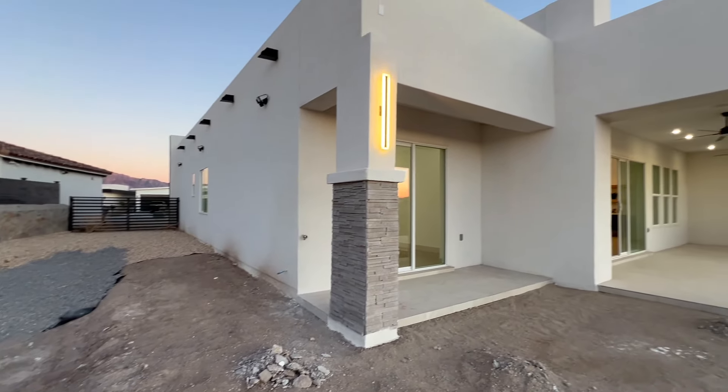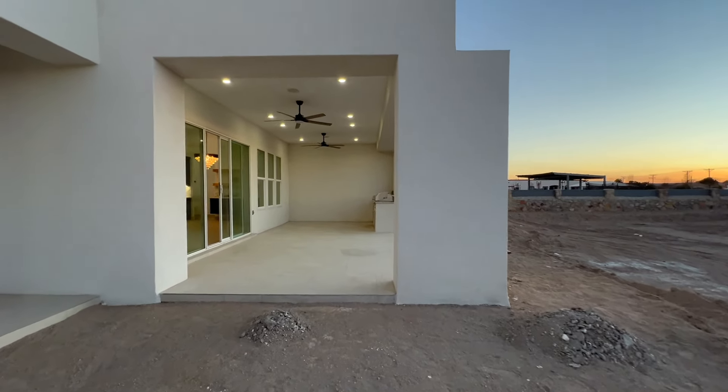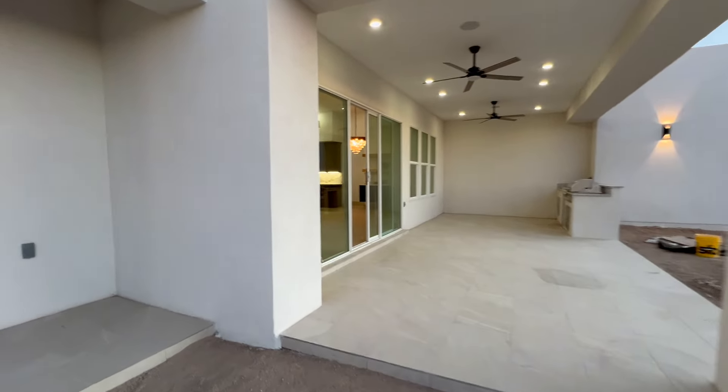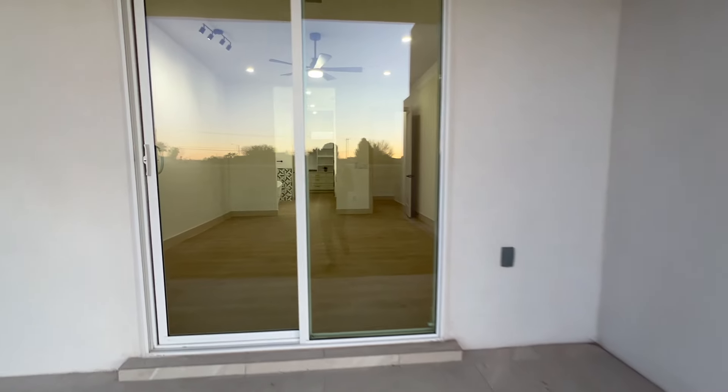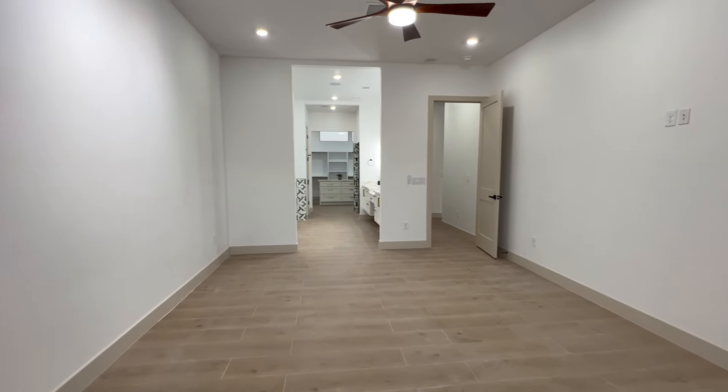I know I said backyards are never going to be landscaped, but sometimes when a home isn't selling the builder will landscape it. For example, that Unique Signature builder on Camino Pignon — they were not selling for a while, so then they landscaped it.